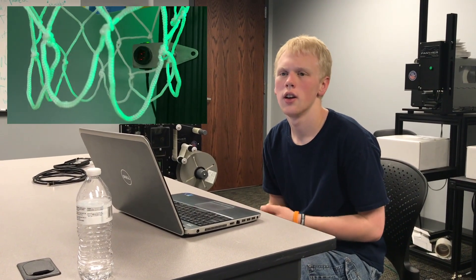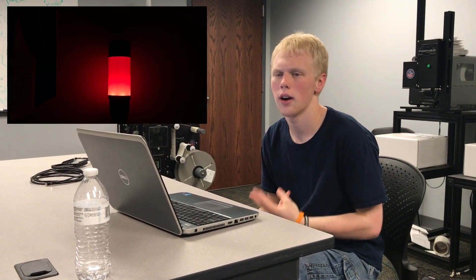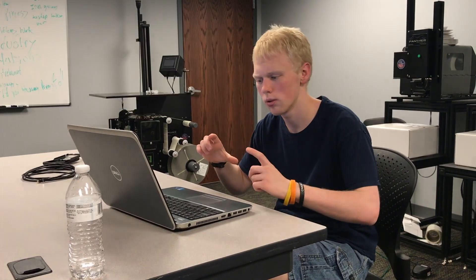So my advisor, Ryan, came up with this sort of project to build an electronic basketball game. For this project, we took a photo-eye, a PLC, a tower lamp, and a HMI made by Redline, which is sort of a touch screen display. And I essentially put them all together into one basketball game.